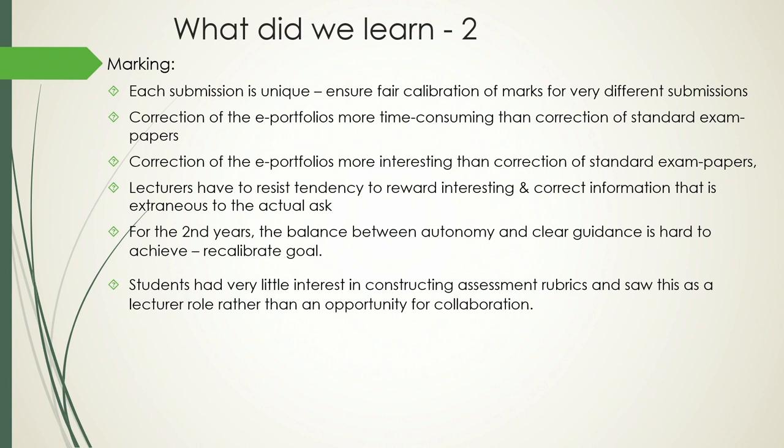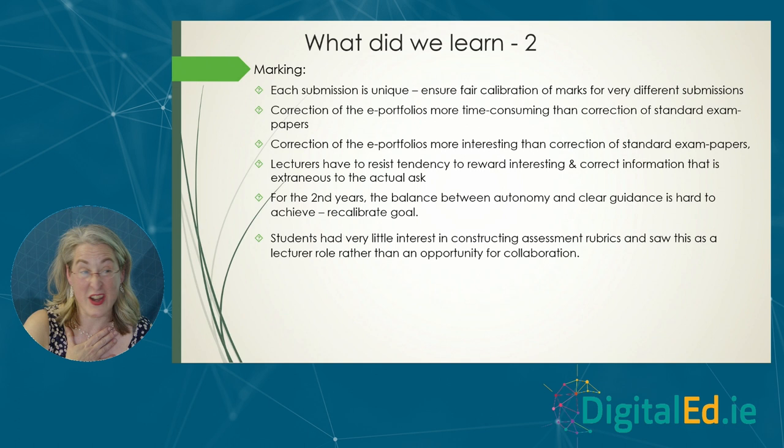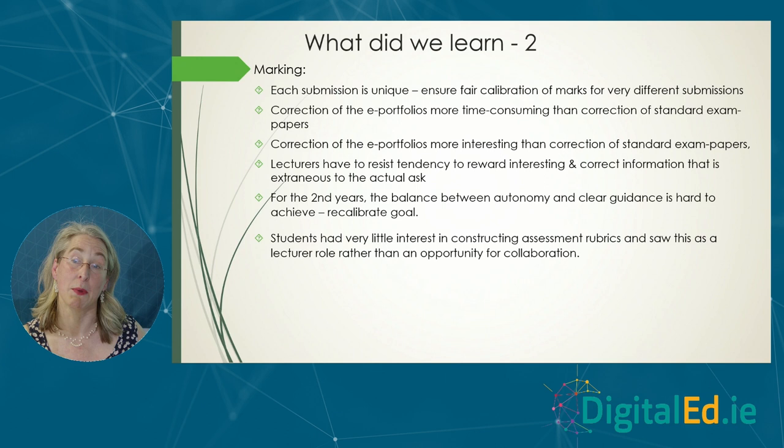The one thing that completely failed was our initial hope to get students to co-design the assessment rubric with us to give them a sense of autonomy and control. Totally failed. They had no interest at all — no time, and they were very stressed. They saw that as our job and didn't want to be doing it. We tried various methods to get them engaged but they were like, 'not my responsibility.' What they wanted to know was how to do the work to maximize their results, but they had zero interest in working with us on designing the rubric.